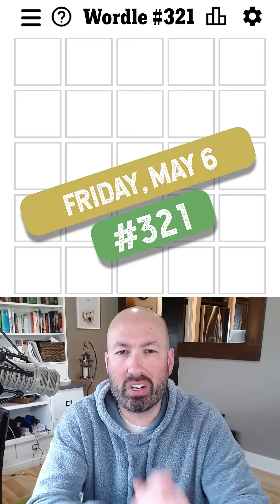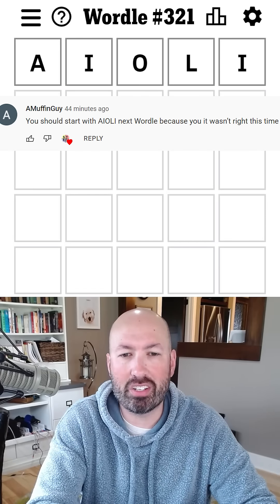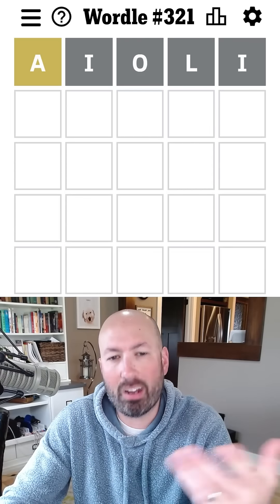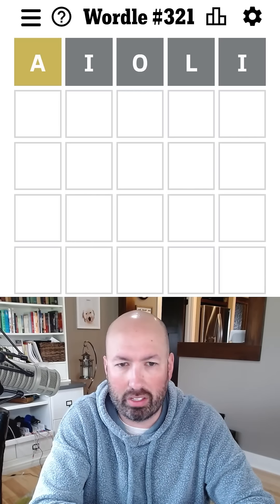The other day I tried to use the word aioli in a puzzle and it was not the right answer, but someone suggested why not start with that — and I thought, sure. If you don't know, aioli is kind of like a garlic mayonnaise. It's not really mayonnaise, but what most people consider aioli now is really just garlic mayonnaise.